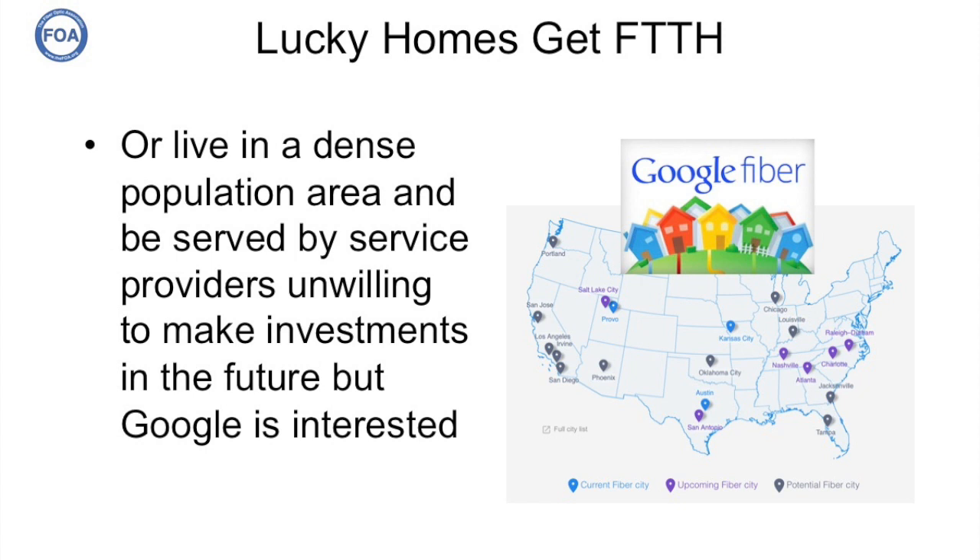But companies like Google are interested — places like Kansas City, Austin, Texas, Atlanta, Nashville, Charlotte, Raleigh-Durham, and Louisville. But that still doesn't cover a very large part of the country.